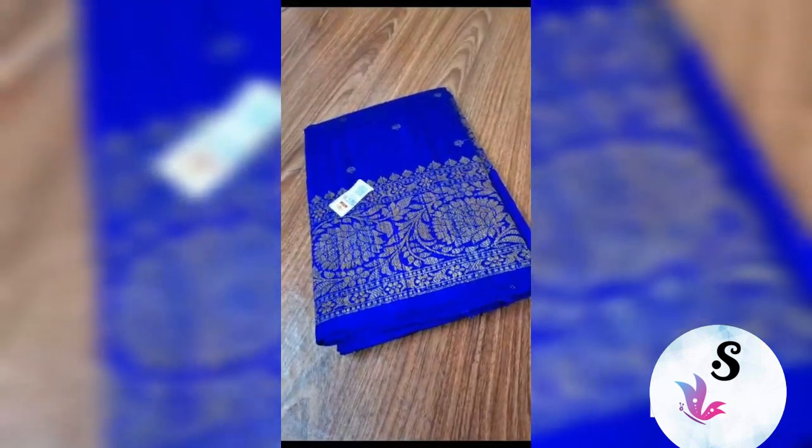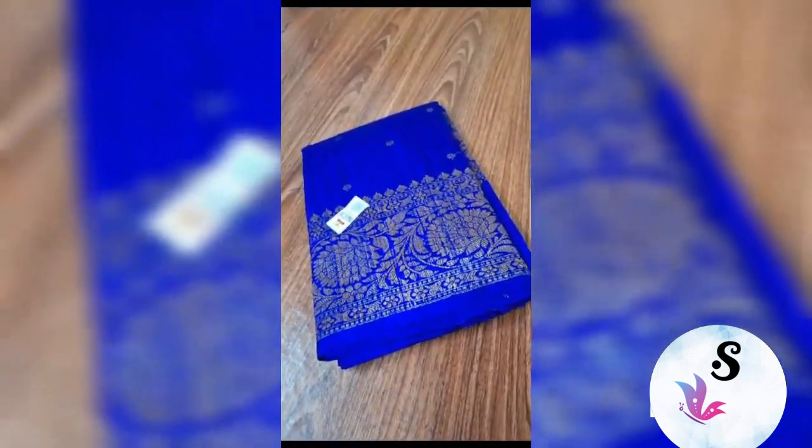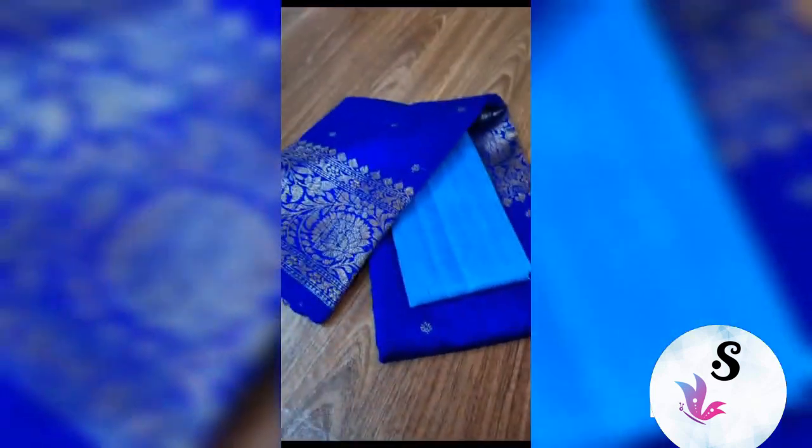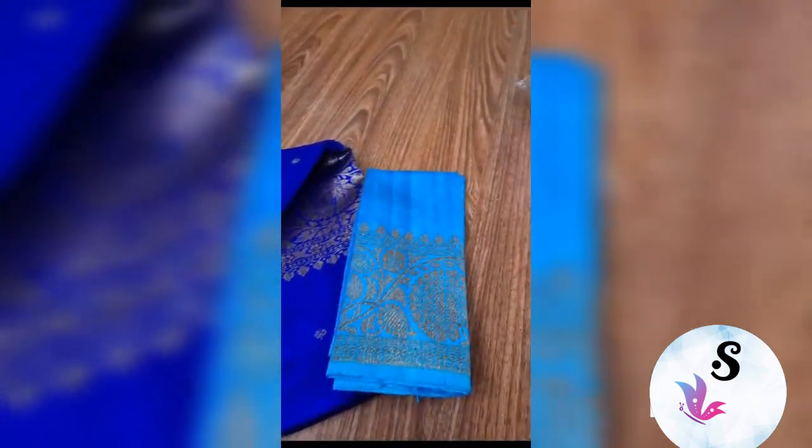This is the look of the sari — Banarasi pure handloom dupian raw silk sari. Bright royal blue color, the most demanding color combination, with turquoise — turquoise blue or you can say ferozy blue combination. This is the look of the sari.